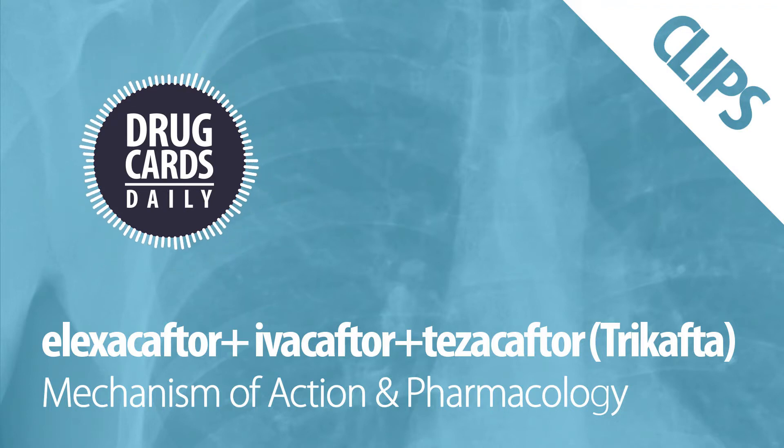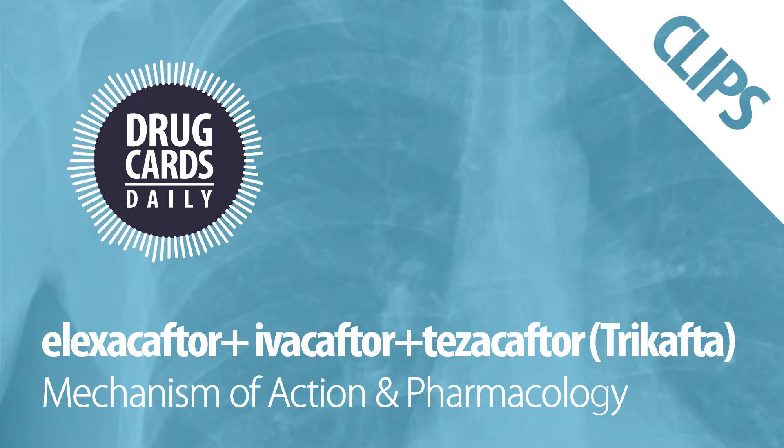Mechanism of Action and Pharmacology. Alexacaftor and Tezacaftor bind to different CFTR protein sites. This additive effect aids in the increased cellular processing of the F508 deletion CFTR substrate, which increases the amount of CFTR proteins delivered to the cell surface.